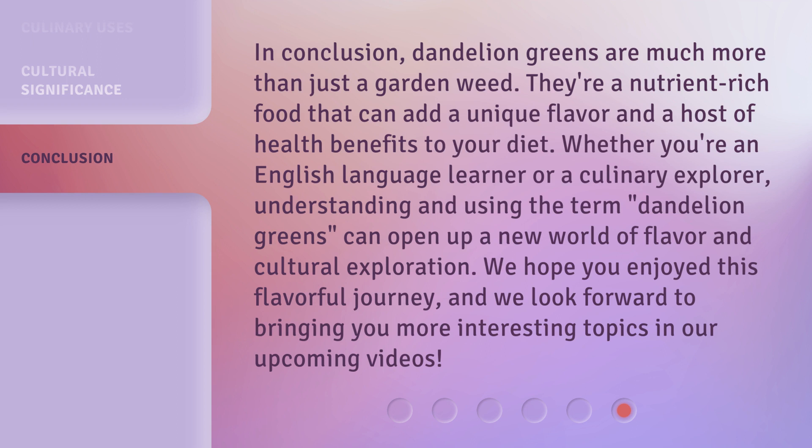understanding and using the term 'dandelion greens' can open up a new world of flavor and cultural exploration. We hope you enjoyed this flavorful journey, and we look forward to bringing you more interesting topics in our upcoming videos.